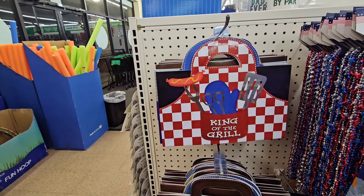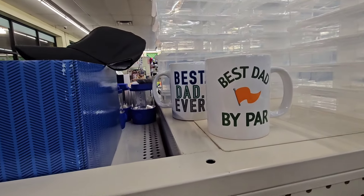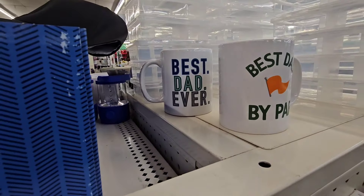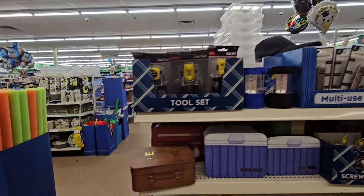They also brought back the King of the Grill, and I'm seeing some new mugs — Best Dad by Par and Best Dad Ever. There are more gift boxes, and I showed you the tools.